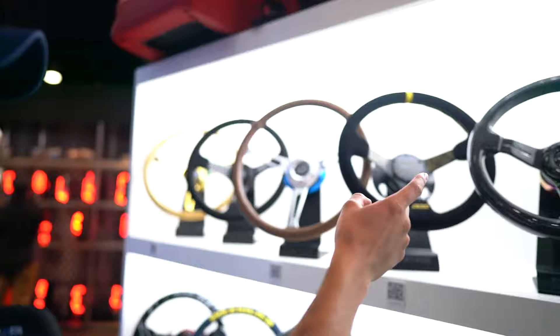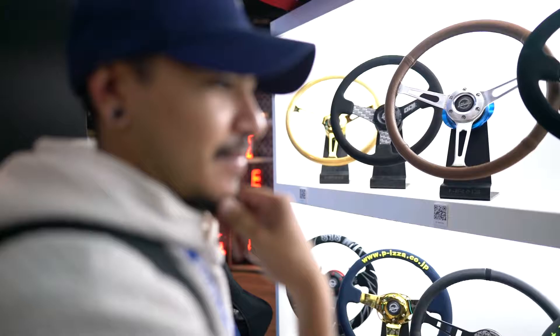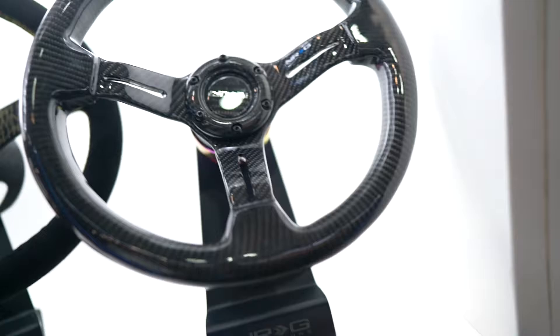Which wheel on this wall would I choose? It's between these two if I had the choice. This one because it's Alcantara.